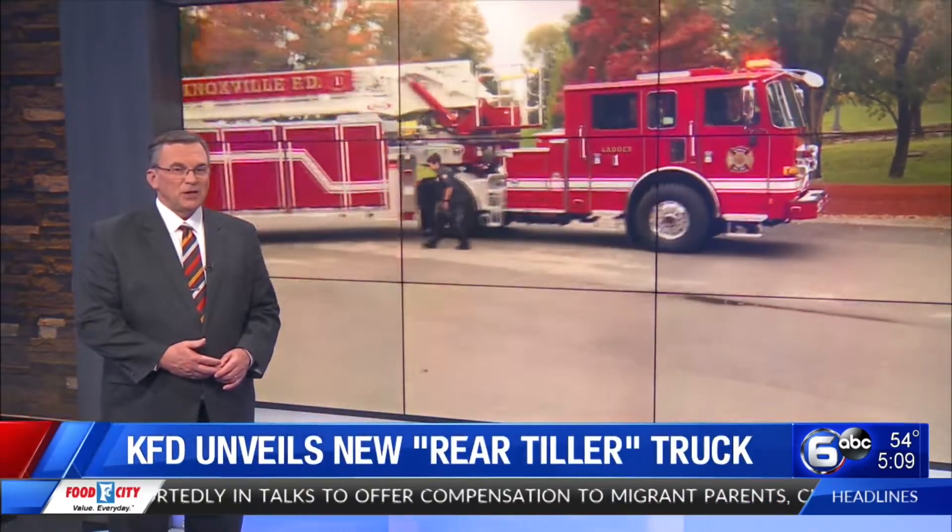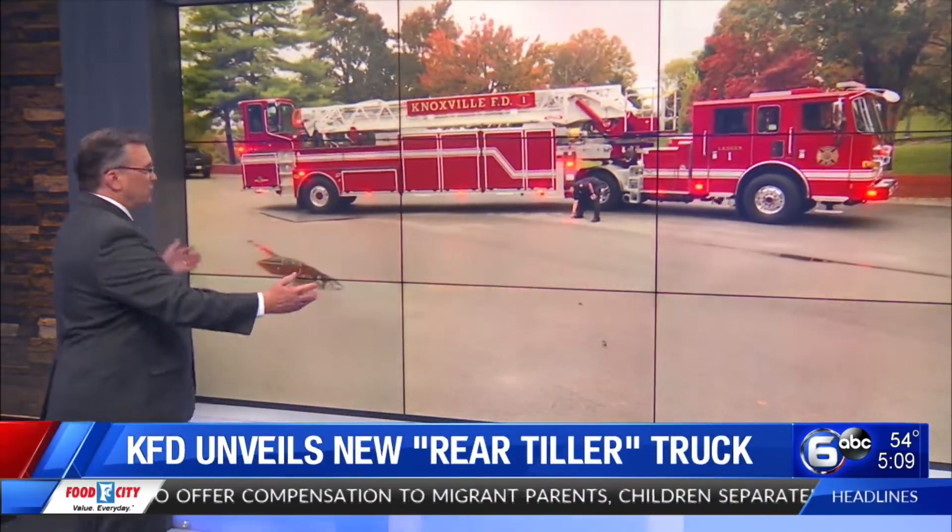After weeks of training, the Knoxville Fire Department just unveiled its newest fire truck. Look at that.